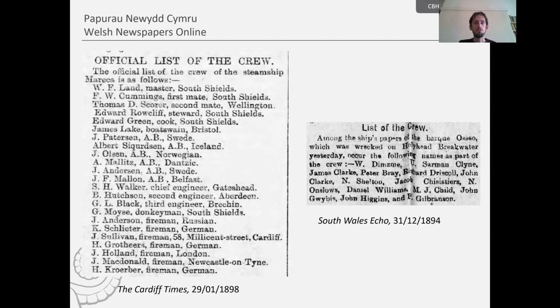Here are a few more examples. On the left-hand side we see the crew of the steamship Mareka — notice the different nationalities represented: Wales, England, Scotland, Russia, Germany, Sweden, Iceland, Norway. These really do represent the international nature of merchant fleets. The value of newspapers is very important because we get these crew lists along with details of the incidents themselves, and testimonies and eyewitness reports.